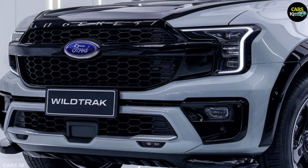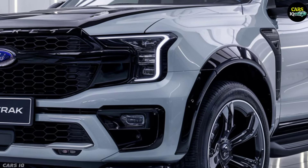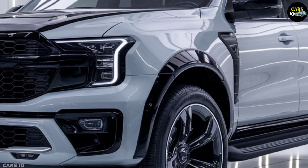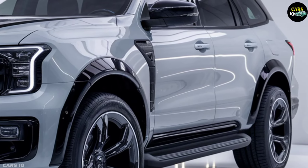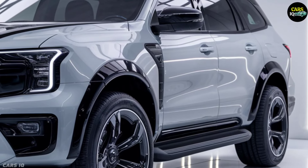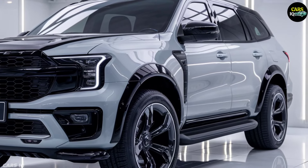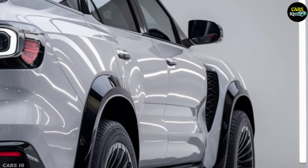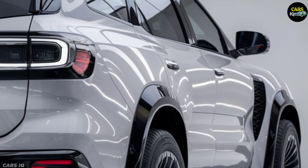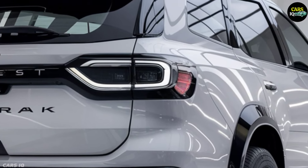Hello, adventure enthusiasts. Get ready because the all-new 2025 Ford Everest Wild Track is here. This is not just an SUV — it is the epitome of power, luxury, and innovation. Combining Ford's rugged heritage with the latest technology, the Everest Wild Track is designed to conquer any terrain while providing unmatched comfort and style. Let's explore the exceptional features of this extraordinary vehicle.